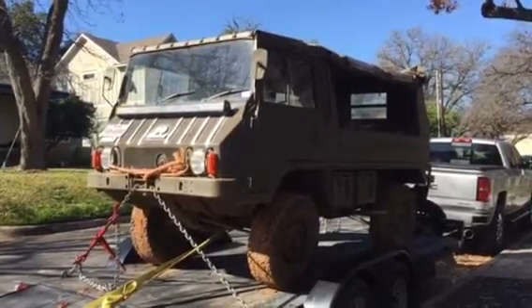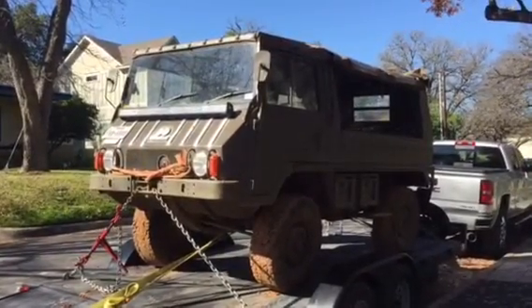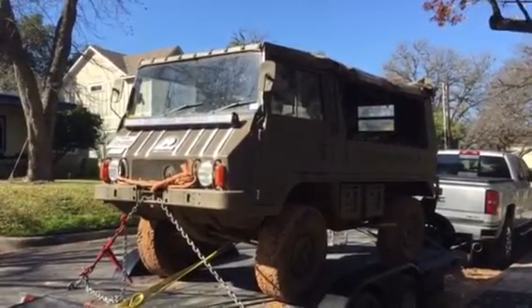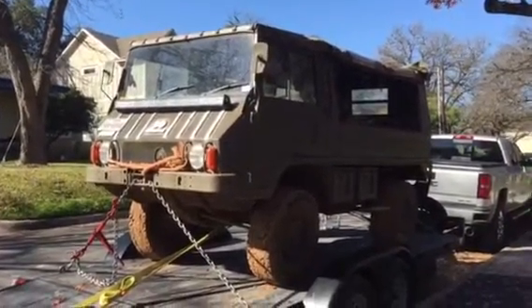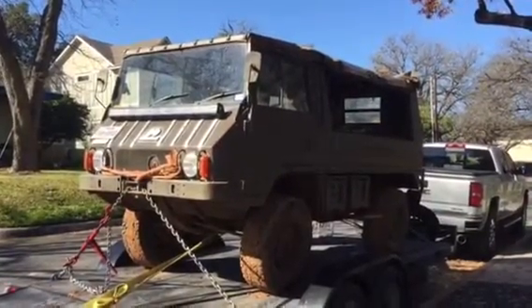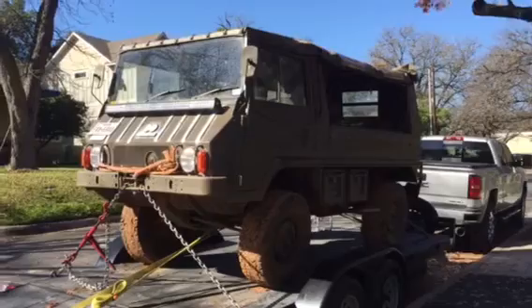Hi, this is Doug the Neighbor. Take a look at this — it's a 1975 Steyr Pinzgauer. It was built in Germany for the Swiss Army as a troop carrier.